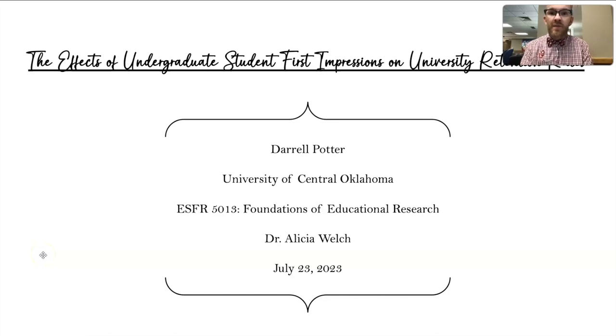My name is Darrell Potter and I have been in the Foundations of Educational Research class all summer. I'm excited today to go over my research project for this semester. The topic I'm looking at is the effects of undergraduate student first impressions on university retention rates, and I'm going to go ahead and dive in to start sharing this with you.